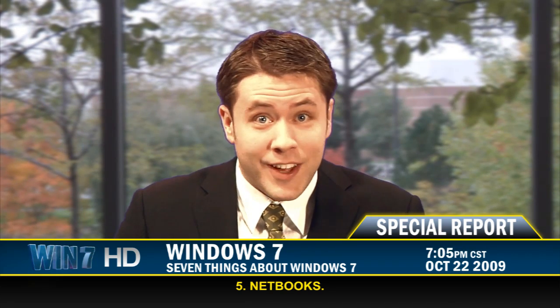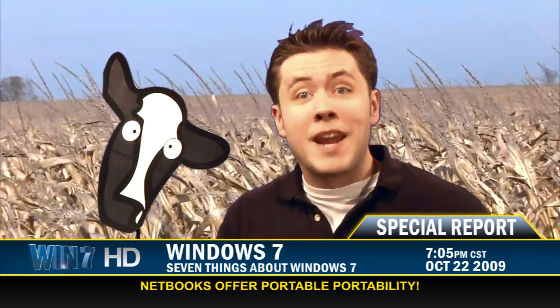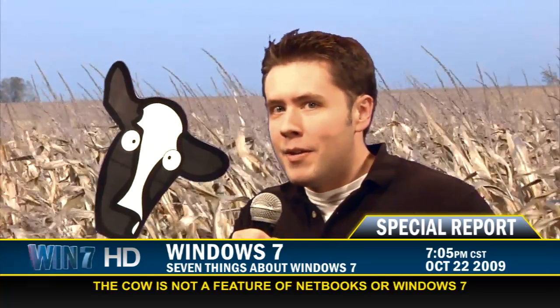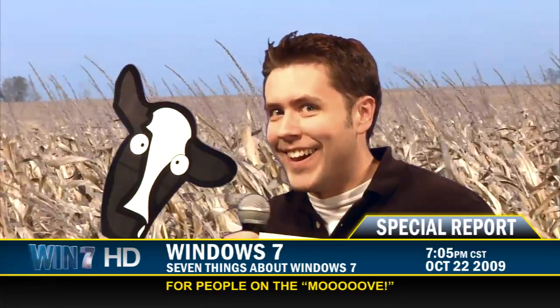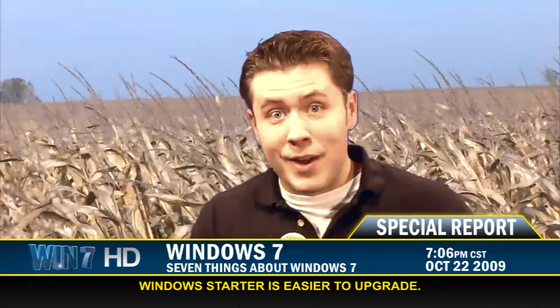That brings us to number five: netbooks. What do netbooks have to do with Windows 7? Everything. Windows 7 Starter was made for netbooks — for people on the go. Not only does it offer many of the features of Home Premium, but it's also faster and designed to work with the latest technology. It's also easy to upgrade Windows 7 Starter to Home Premium using Windows Anytime Upgrade.